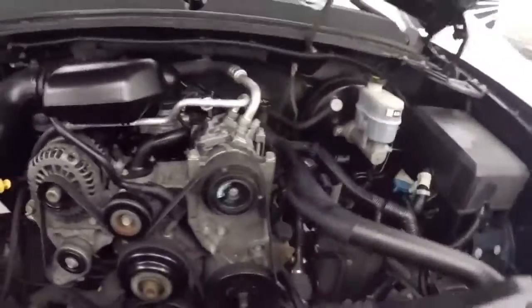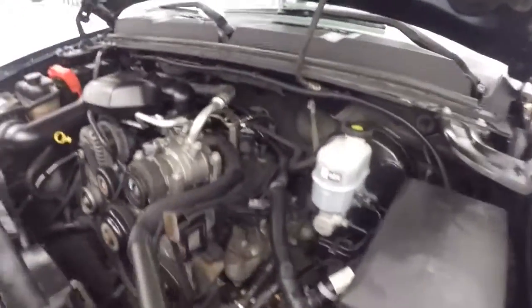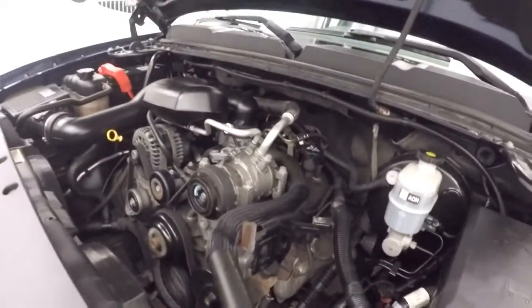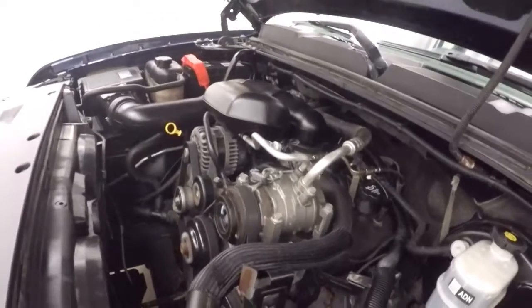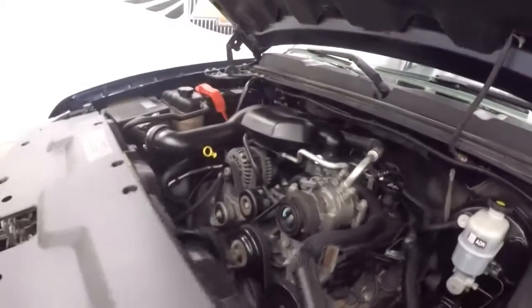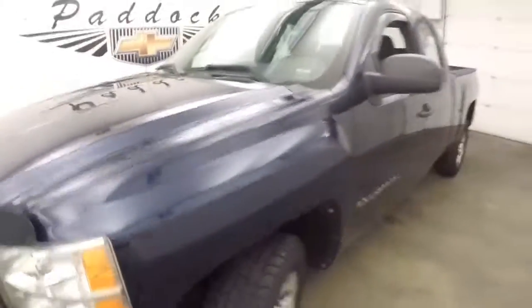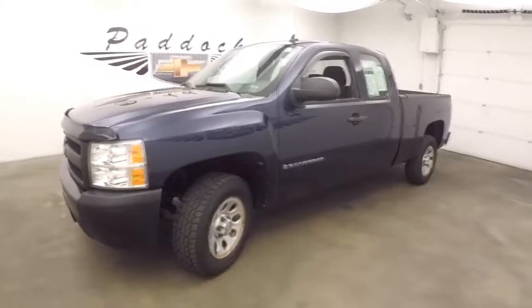Let's look underneath the hood — something a little bit different on the hood. Under the hood you got your 4.3 liter V6. Now this isn't a wimpy V6. This is a very strong, tough pulling V6. Gives you tons of power and is good on gas. 2009 Chevy Silverado 1500.